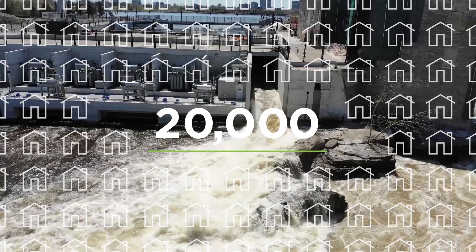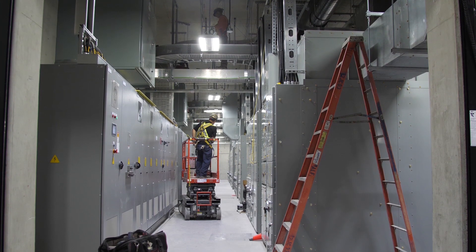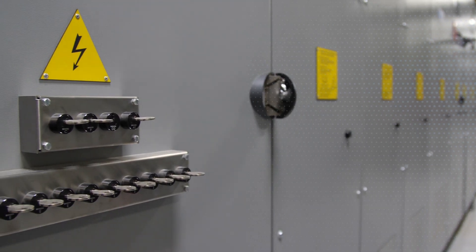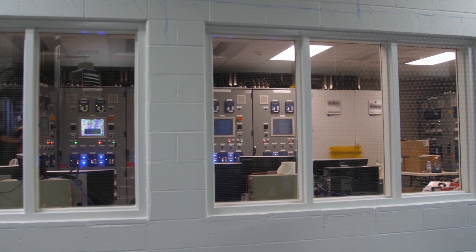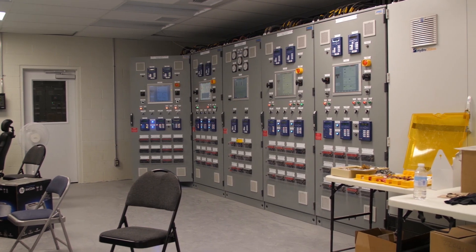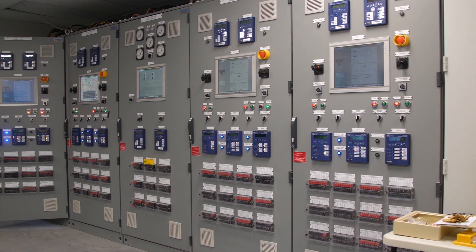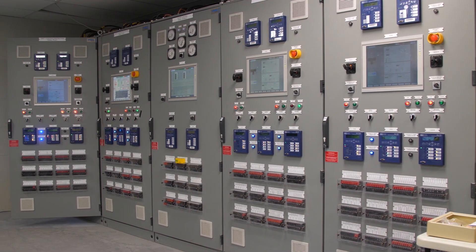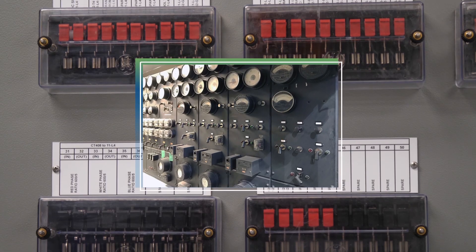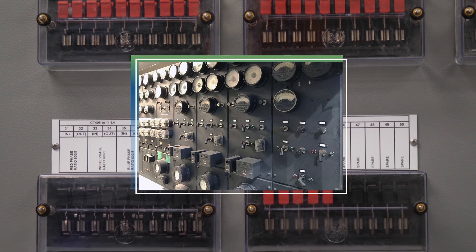With so much history on site, we often look at preserving certain heritage elements of our stations when refurbishing. That was the case for Generation Station No. 2. Although the station has been completely refurbished to feature state-of-the-art systems and computerized sensors, there are elements of the past still being utilized today. The station's original dials, meters and switches, for example, are still in the building, leaving the equipment looking exactly the way it did 100 years ago.